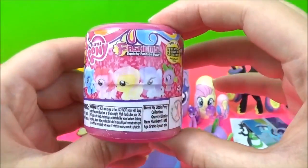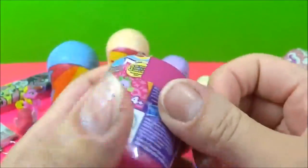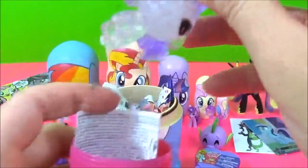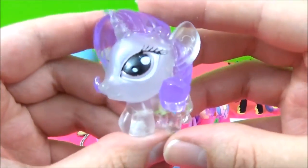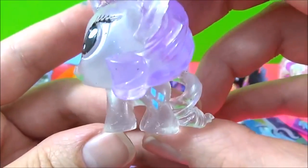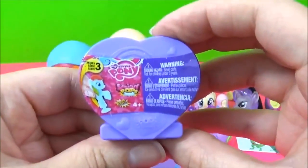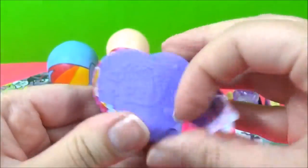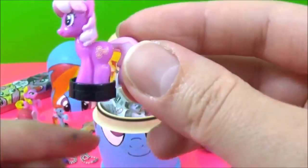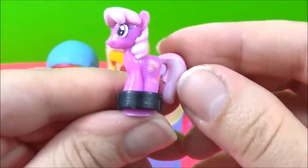The next thing I'm going to open is the Series Four Fashems. It's a Crystal Rarity. She is looking super pretty. The next thing I'm going to open is the Series Three Squishy Pops. I don't know her name — if you know the name of this pony, please let me know in the comments.